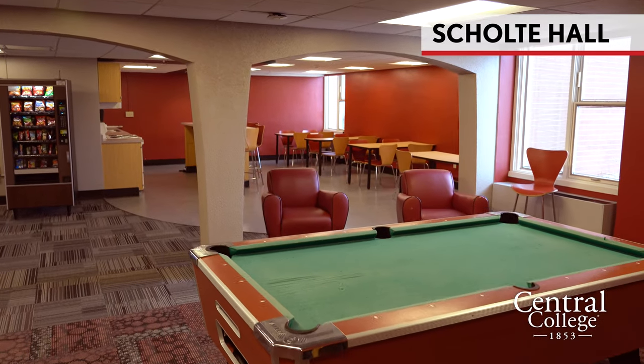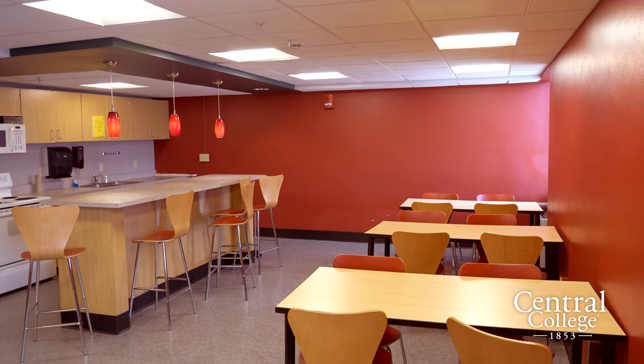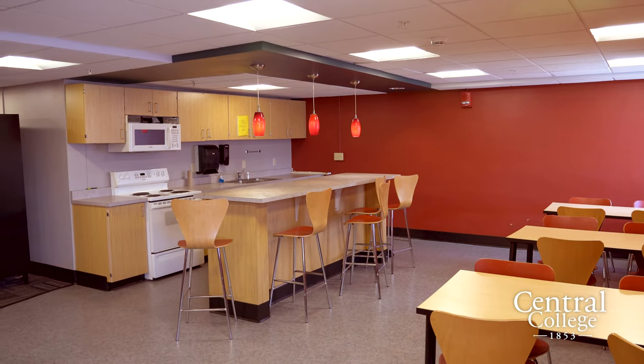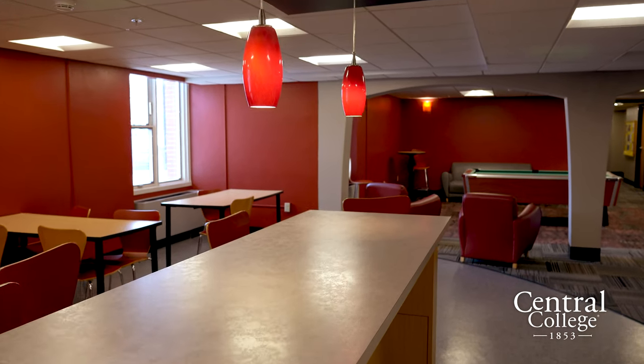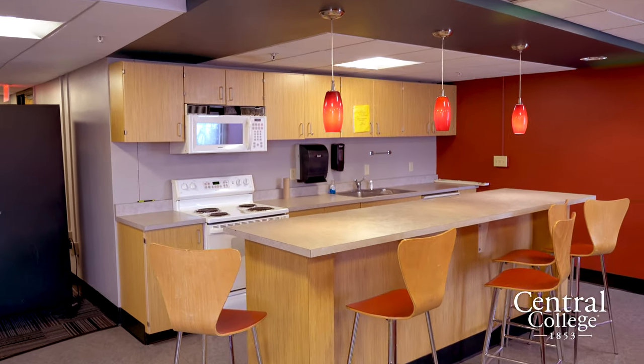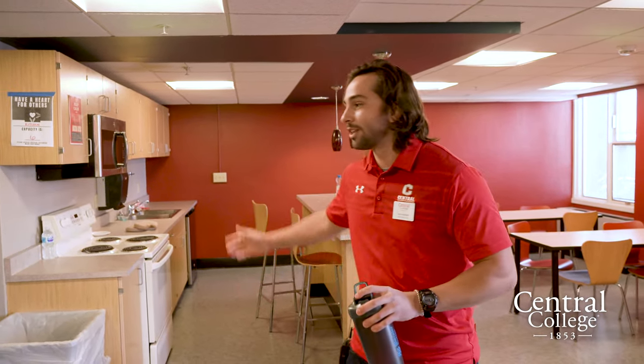This is one of the ground floor lounge areas. Since Central is a purposely residential college, every residence hall comes equipped with a full-service kitchen so you can always make your own meals if you don't feel like going to the Central Market for dinner. My freshman year my friends and I were on a big lasagna kick — we'd throw in some money, get a frozen lasagna from Walmart, and have Sunday dinner. That was really fun.